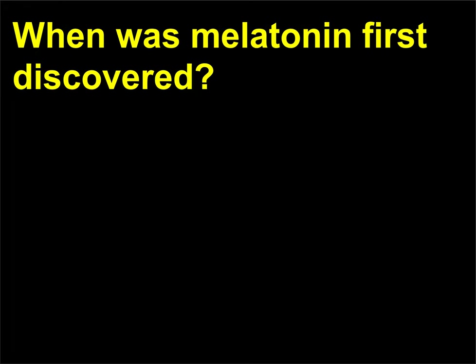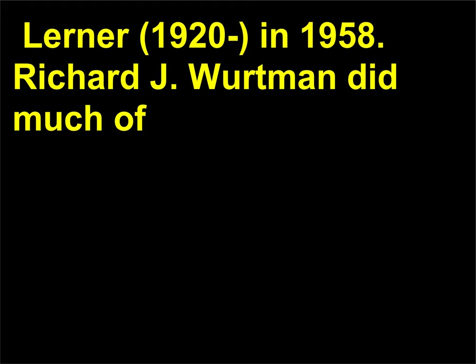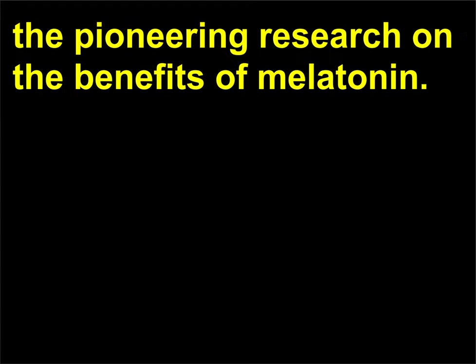When was melatonin first discovered? Melatonin was discovered by Aaron B. Lerner in 1958. Richard J. Wurtman did much of the pioneering research on the benefits of melatonin.